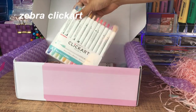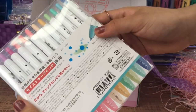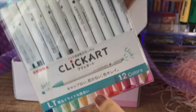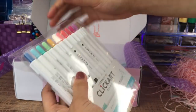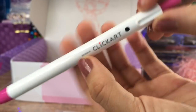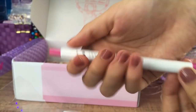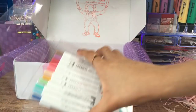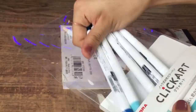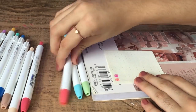Esto era lo que más me tenía emocionada desde que me llegara el paquete: los Zebra Click Art. Desde hace mucho los quería probar. Son como plumones en un empaque tipo pluma, delgaditos, parecidos a los Paper Mate. Pedí este paquete que es el de la línea azul. La punta es muy cómoda para escribir. Son un poco más blanditos que los Paper Mate. Los colores de este paquete son muy lindos, aunque siento que son muchos rosas, pero eso ya es personal.